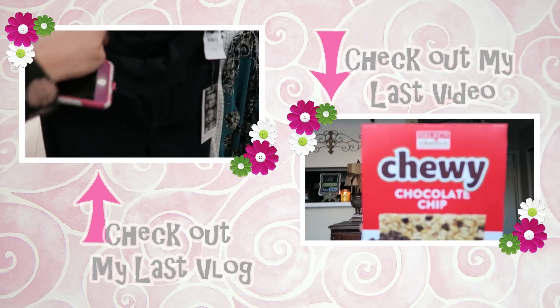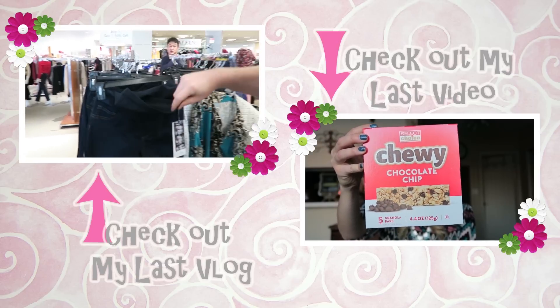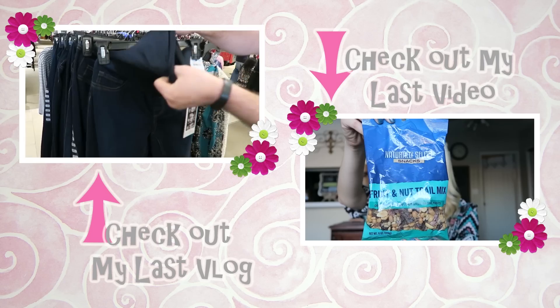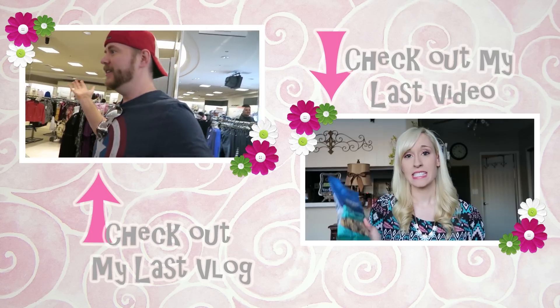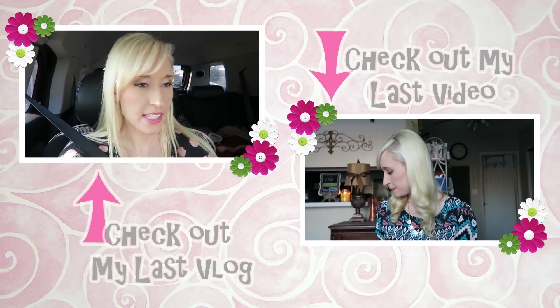I think I finished this video just in time because, as you can probably tell, the sun has set and it is super dark in here — but it's all romantic with the candlelight. But that is all I have for this time. Thank you guys so much for watching. Please subscribe, please give me a thumbs up, and I'll see you in my next video. Bye guys!